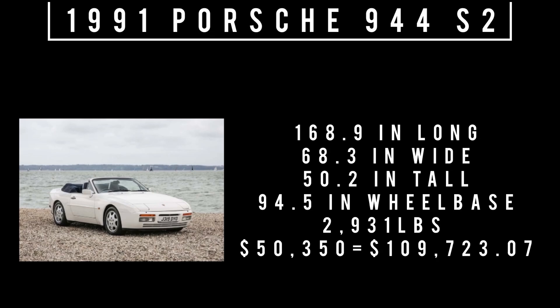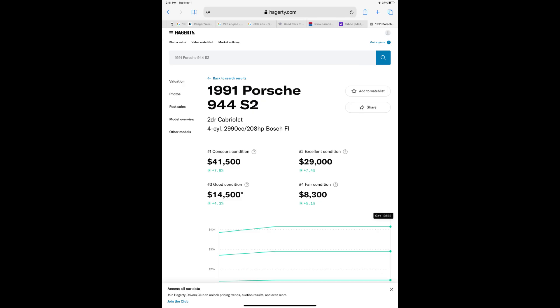Just wow. Hagerty has the 944 at $14,500 for a condition-three car. Just look at that depreciation — ouch.